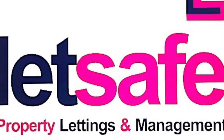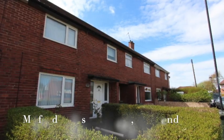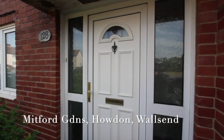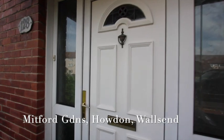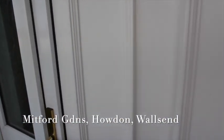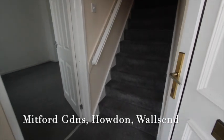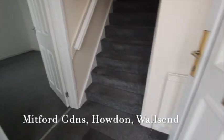Welcome to Let's Safe and our video tour of this three-bedroomed mid-terraced house in Mitford Gardens in Howden. We are just at the entrance door here — a new PVC door into an entrance lobby area.